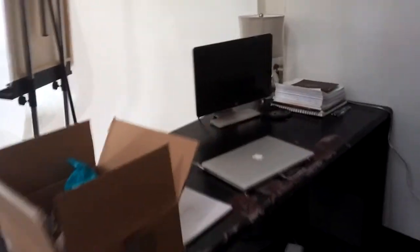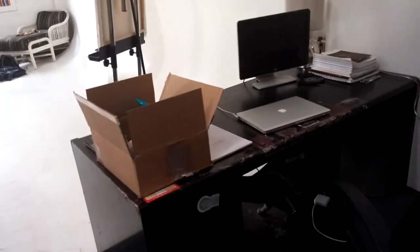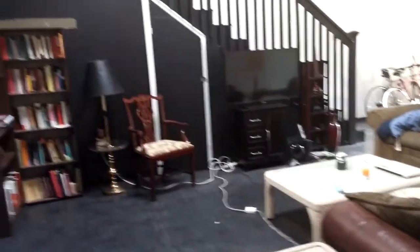Here's a desk we just found the other day in the trash. Very solid desk — solid wood right here, solid wood over here too. This desk is like 300 pounds. It was just in the garbage, but it's huge and amazing. We're going to sand it down and repaint it. This was probably something like a $600 to $800 desk in its heyday.